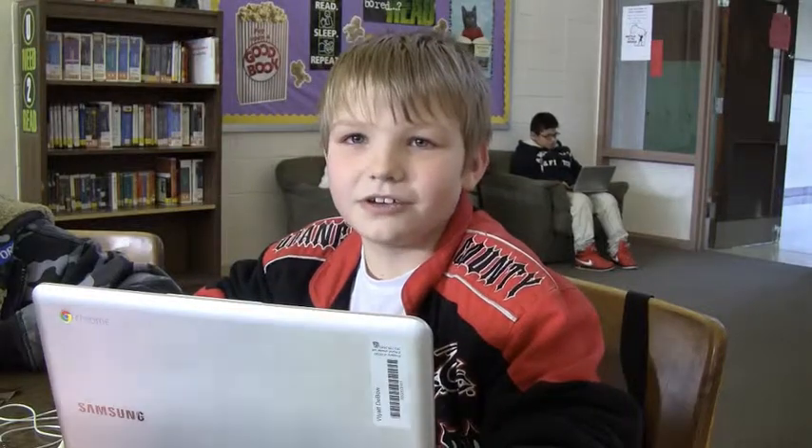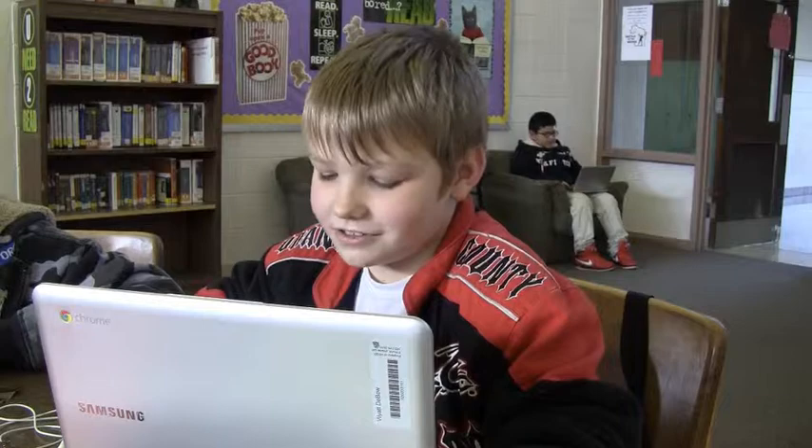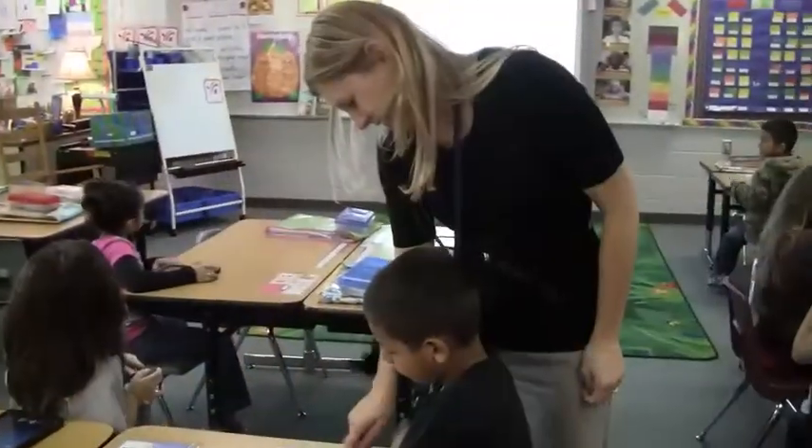You learn computer skills while you're doing different subjects. Like if you're in math or reading class, you also learn computer skills at the same time — it actually helps a lot. Instead of just having to go down to the computer lab, we can use our Chromebooks right on the spot.